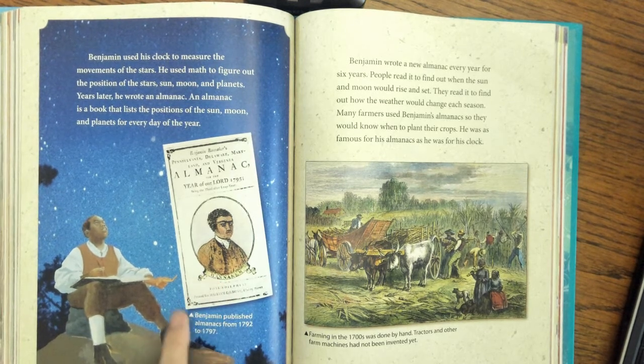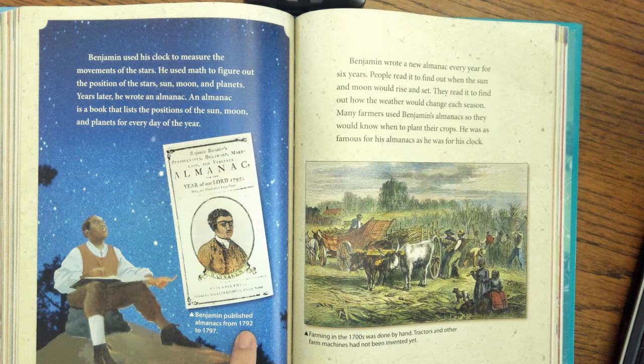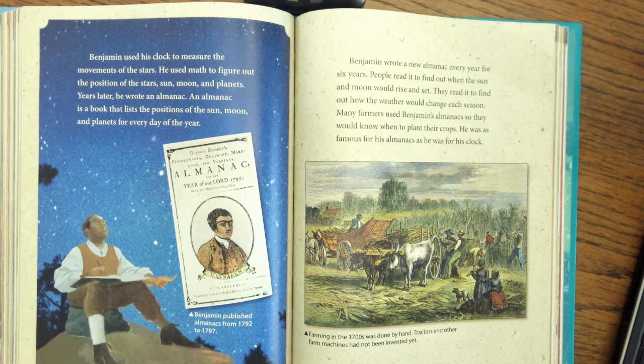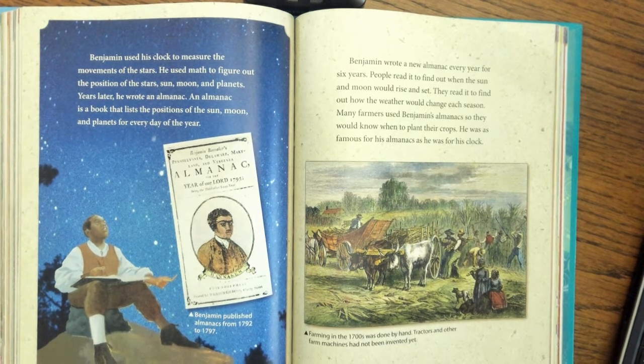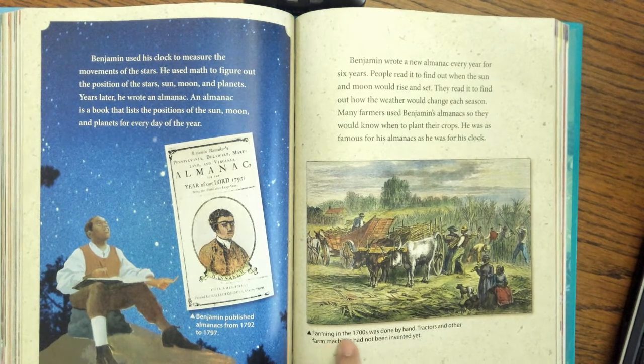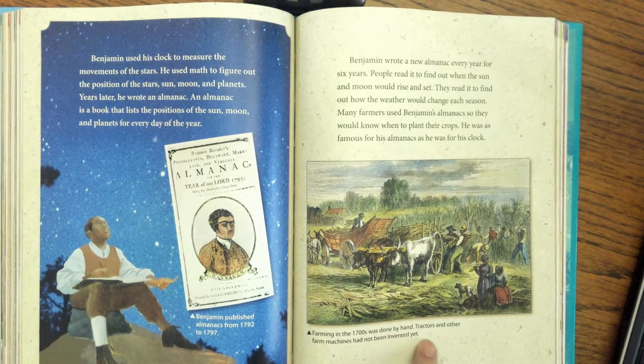Benjamin published almanacs from 1792 to 1797 — that's six years. People read it to find out when the sun and moon would rise and set, and to find out how the weather would change each season. Many farmers used Benjamin's almanacs so they would know when to plant their crops. He was as famous for his almanacs as he was for his clock. A caption notes: farming in the 1700s was done by hand, as tractors and other farm machines had not been invented yet.